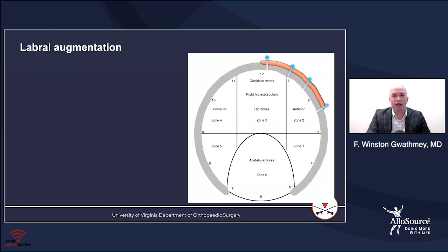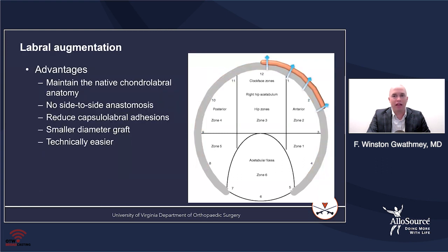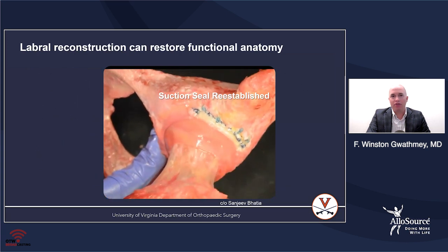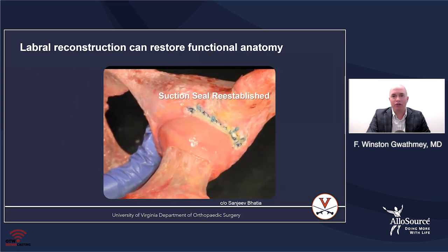Augmentation has been introduced as a potential to restore the native labrum while adding graft on top of it. Basically, you're maintaining the chondrolabral anatomy with no side-to-side anastomosis, just bolstering that native labrum with additional graft material. The disadvantage is that you do leave behind the potential for pain fibers to remain, and the seal might not be as good as you'd like. But labral reconstruction can certainly restore functional anatomy.